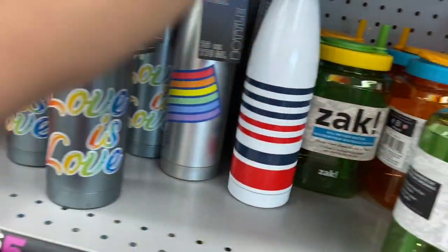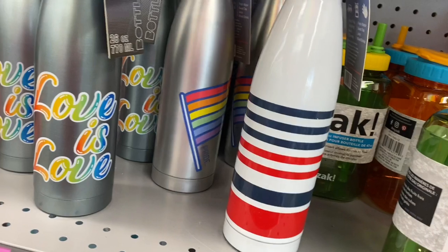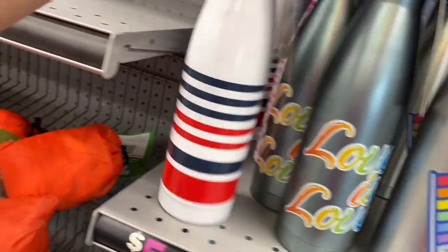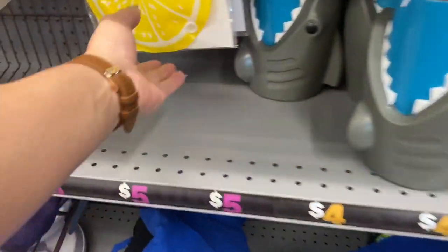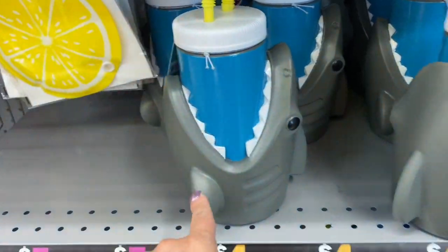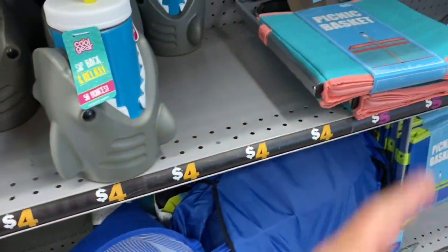So this one says 'Love is Love.' I have this one. Pride. And then I have this one. So you have the ice pack with the lemon — and look at this, isn't that adorable? So you have the picnic basket over there.